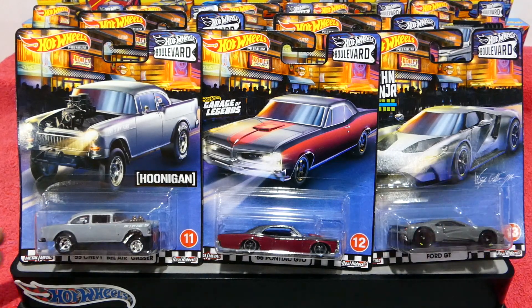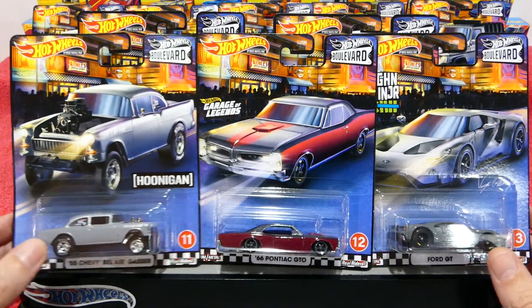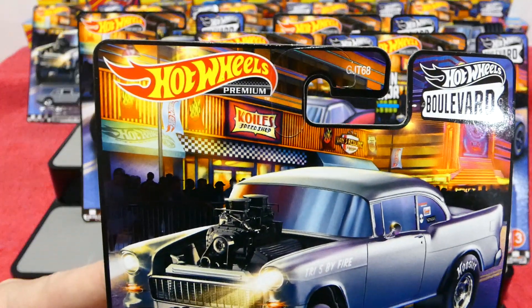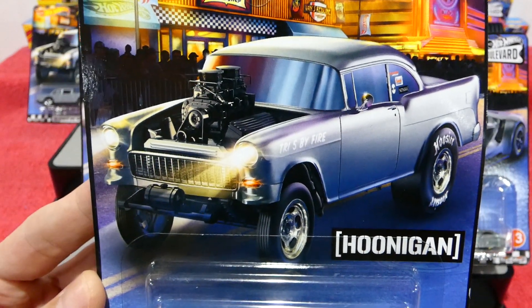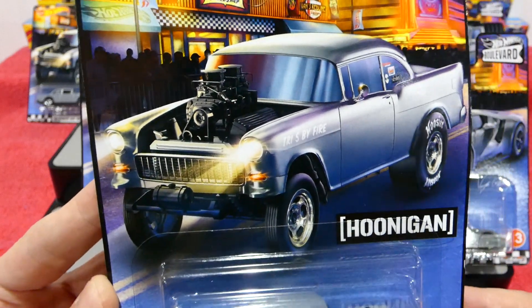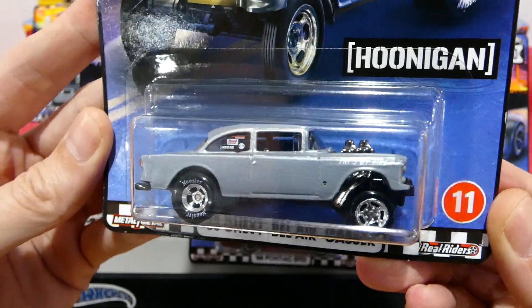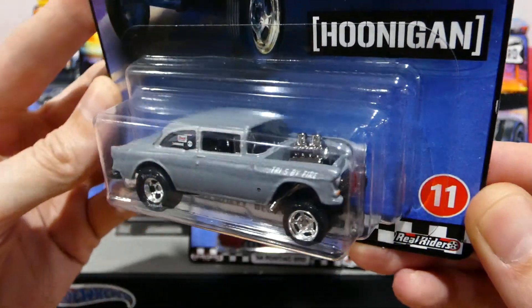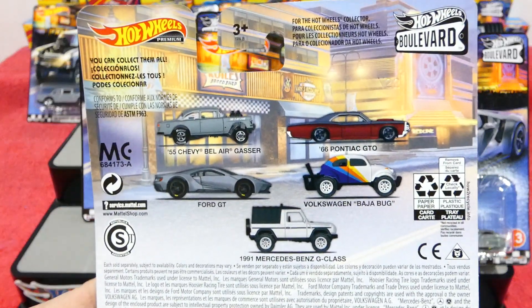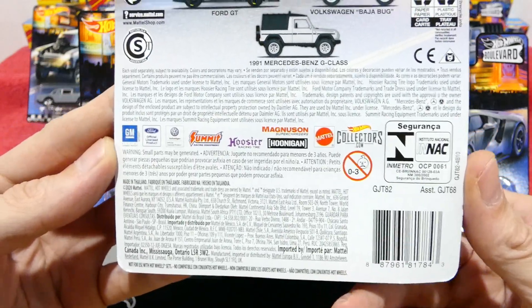Welcome back to another episode where we're checking out the third wave of the Hot Wheels Boulevard cars — these are the new Hot Wheels premium range. We'll start by checking out the card art as usual, have a quick look at the cars: the Tri-Five by Fire, the Hoonigan car, and a quick look at the back, the assortment we get, and all the legal info.